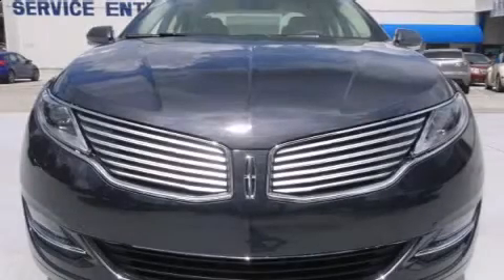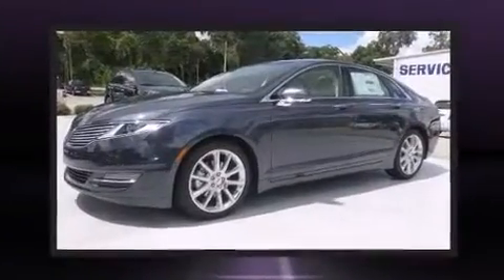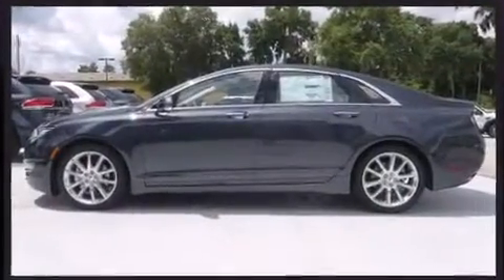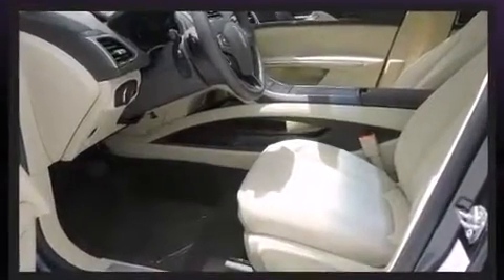The 2014 Lincoln MKZ — this four-door, five-passenger sedan stands out among competitors in its class. A 3.7-liter V6 engine pairs with a sophisticated six-speed automatic transmission, and for added security, dynamic stability control supplements the drivetrain.